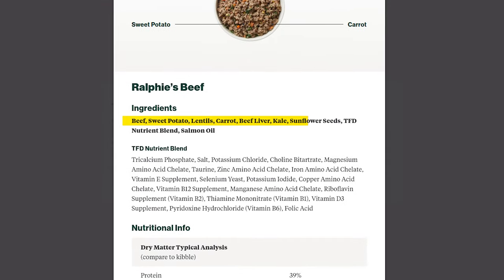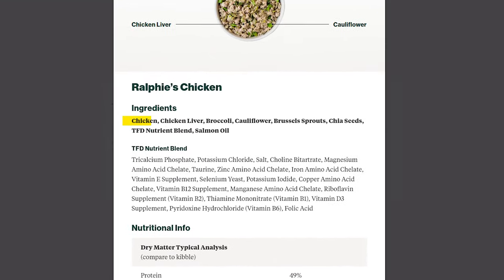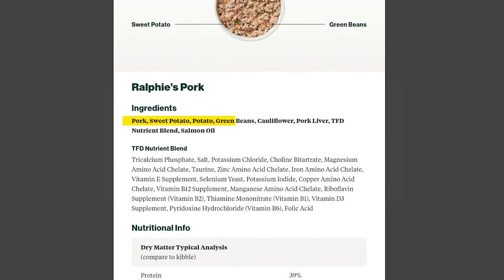The beef recipe has beef, sweet potatoes, cooked lentils, carrots, and beef liver with added fish oil, which is a nice source of omega-3 fatty acids for better joint health. The main ingredients in the turkey recipe are turkey, chickpeas, carrots, broccoli, and spinach, and it's got a very good fat to protein ratio of about 56%. Some of the ingredients in the chicken recipe are chicken, Brussels sprouts, chicken liver, broccoli, and chia seeds. They also have a pork recipe, which Ralphie didn't try, but all the recipes contain a special nutrient and mineral blend and salmon oil.